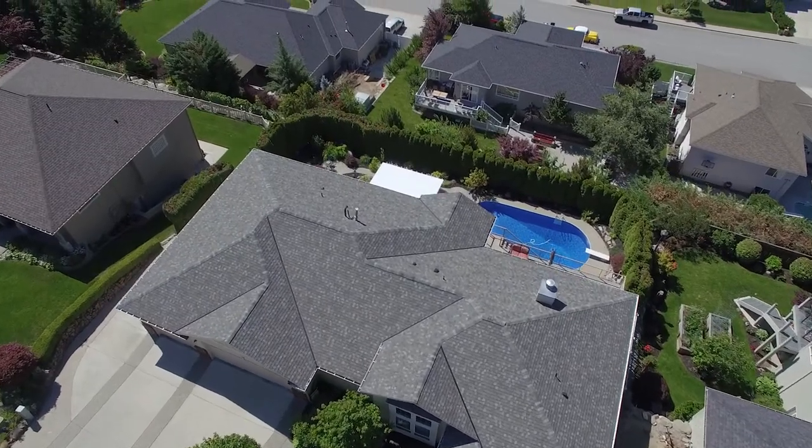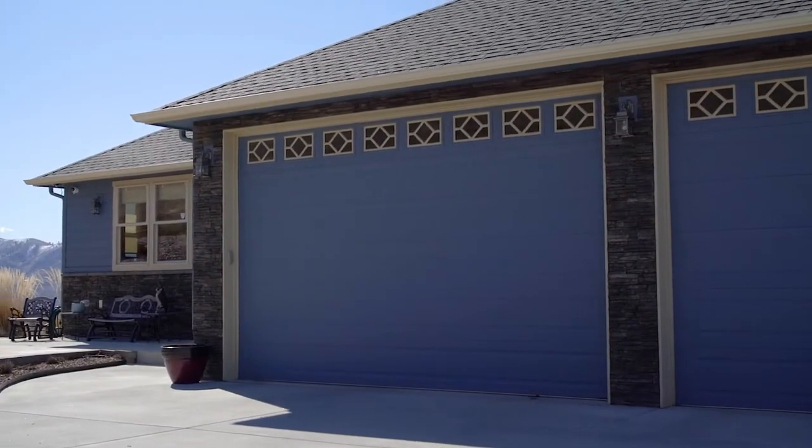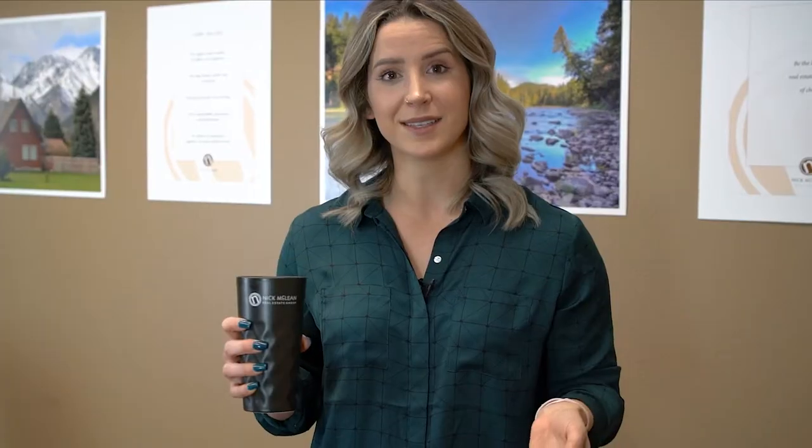First, Zillow and Trulia have algorithms that dictate which homes you see and when you see them. Also, they're secondary sites, meaning that they get their information from the MLS or other agents' manual input. So for you, that means you might be seeing these listings after everybody else. In a market like this, it's always an advantage to get that listing right away.